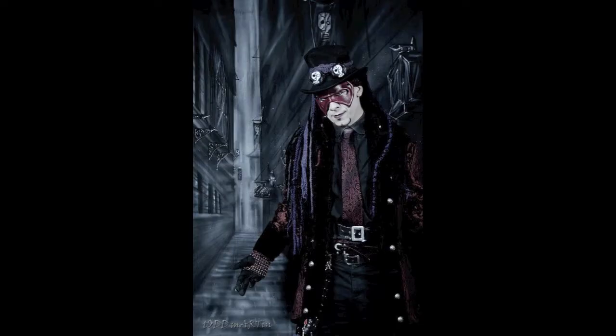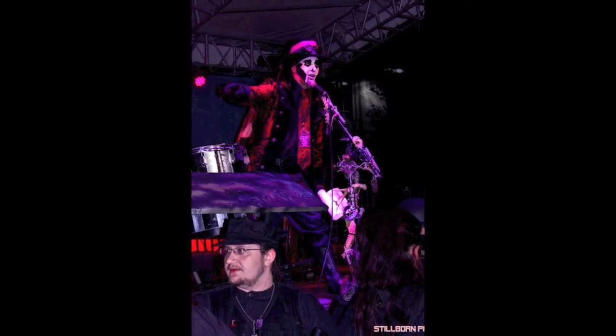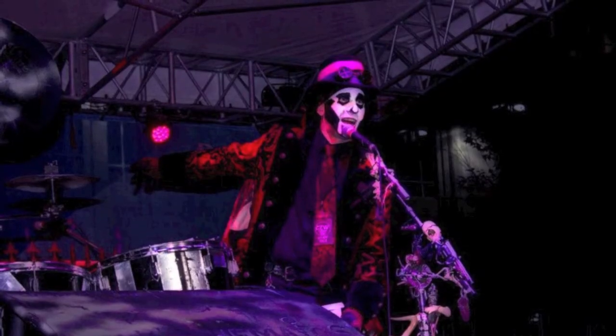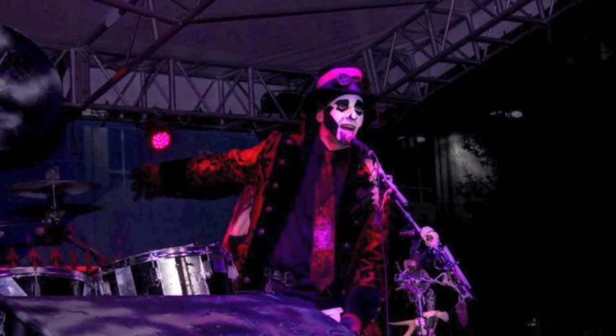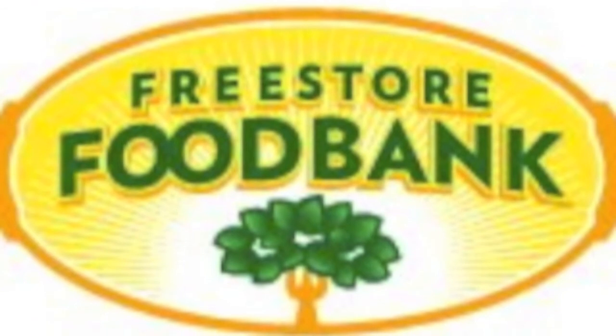And then Drew Proffitt, he's emceeing the event. He's out in the community at different club events, promotes, and does a lot. He's going to emcee it again this year — he did it last year and did a wonderful job. Yes, he keeps all the zombies in line.